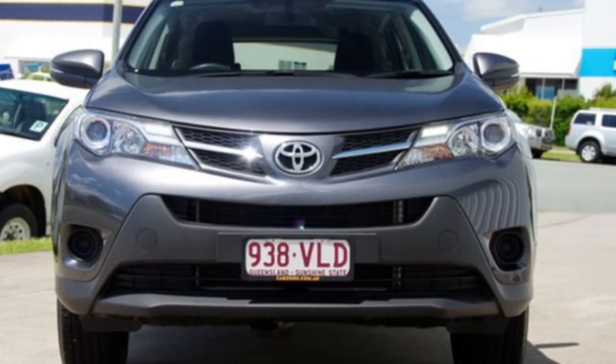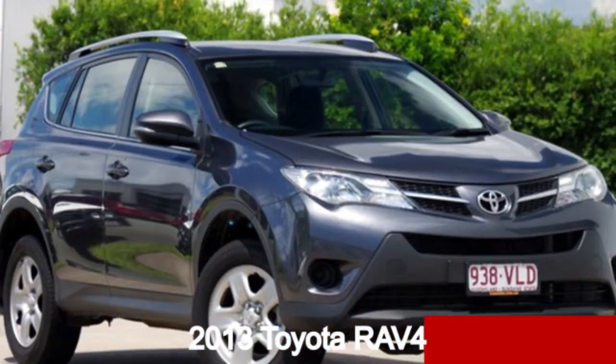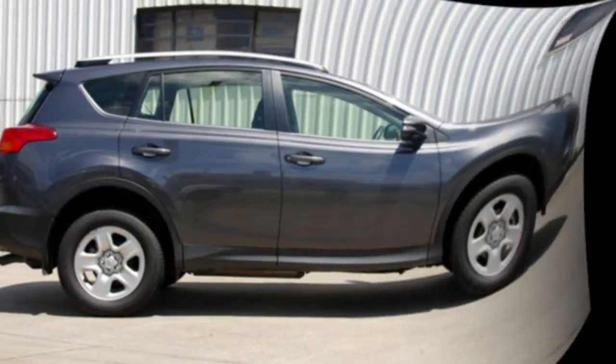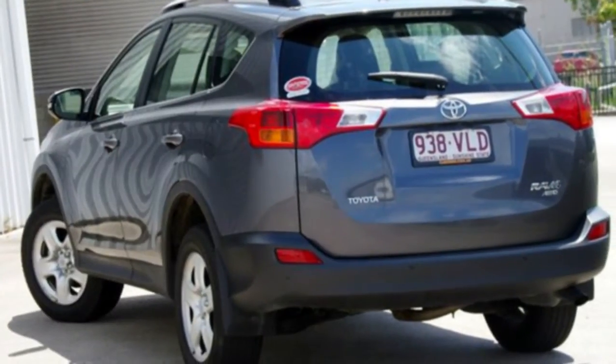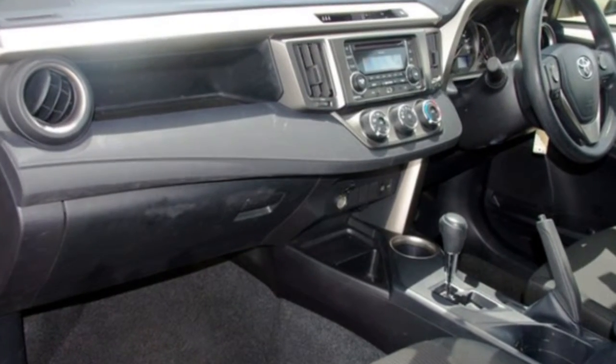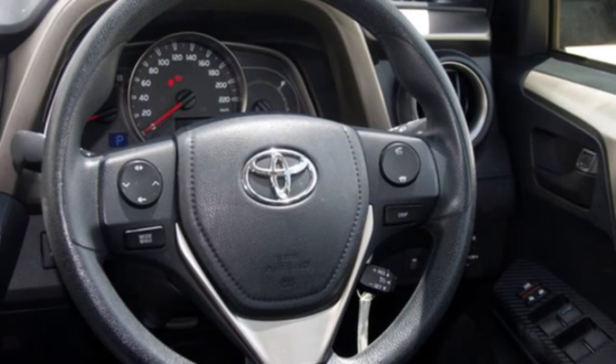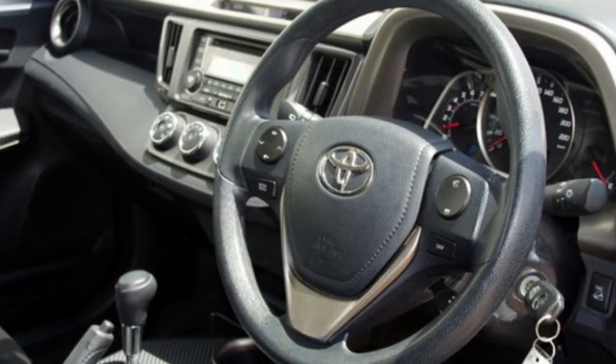Imagine yourself in this 2013 Toyota RAV4. This RAV4 has a reliable 2.5-litre engine and a smooth shifting automatic transmission. The attractive grey exterior is complemented by its stylish interior. This vehicle has all the features you could dream of.